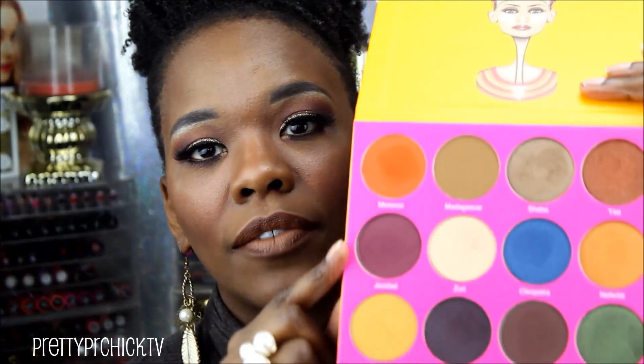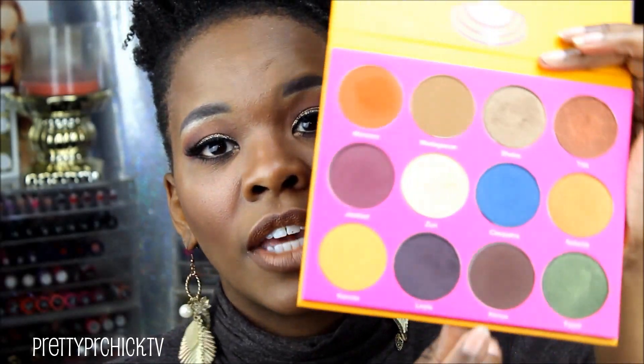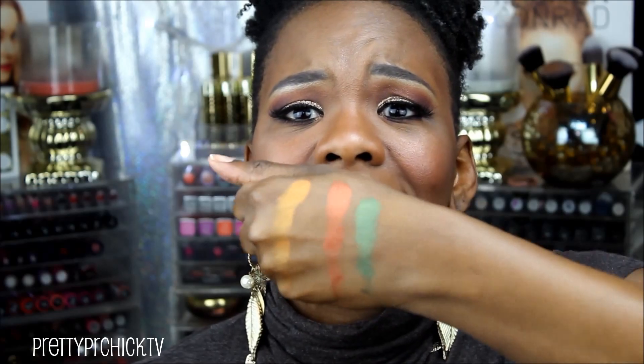I really feel like this palette was made with my complexion in mind — all the colors work really well for my skin. The colors I used today: in my crease I have Jezebel, a dark purple cranberry color; Kenya, a chocolatey brown; under my brow I used Zuri as a highlight; and on my lid I have Shiba. They are all amazeballs — that's how pigmented it is.